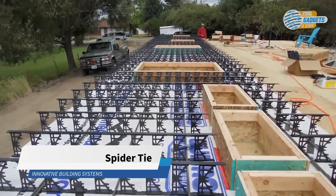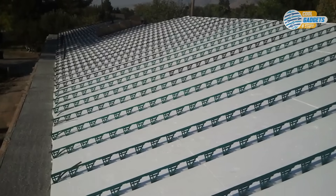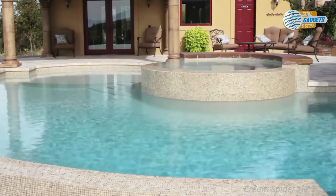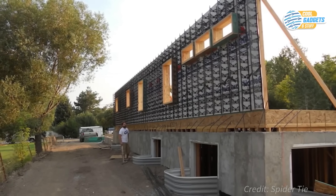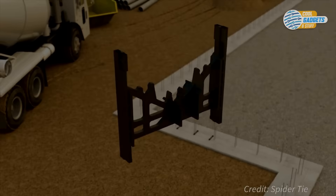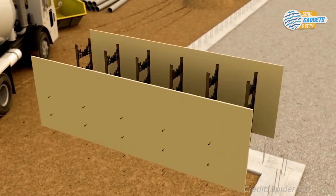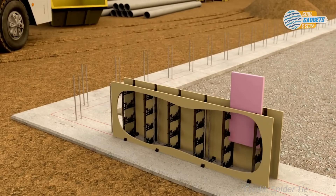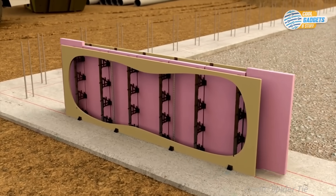SpiderTie is a concrete forming system designed for just about any concrete wall application, such as retaining walls, concrete homes, pools, roofs, etc. This system creates a temporary framework by which you attach your plywood, using screws to hold it in place while the concrete is being poured. Once the concrete is cured, you simply unscrew the plywood sheets, which may be used again for future projects. Spider ties are webbed so the concrete flows through them, providing a solid monolithic concrete wall.